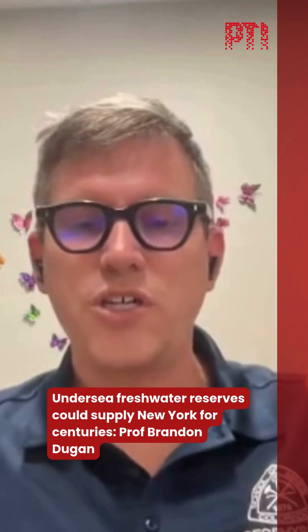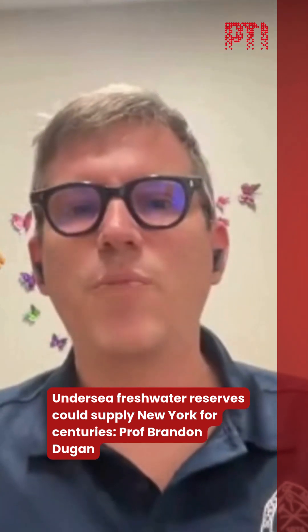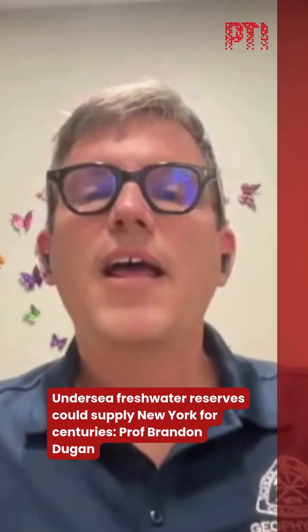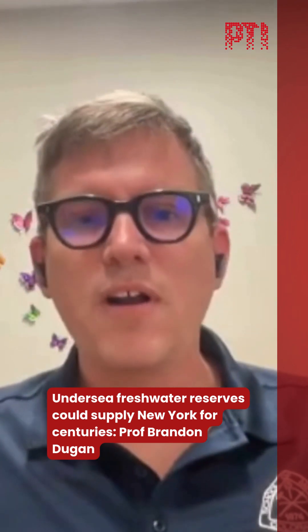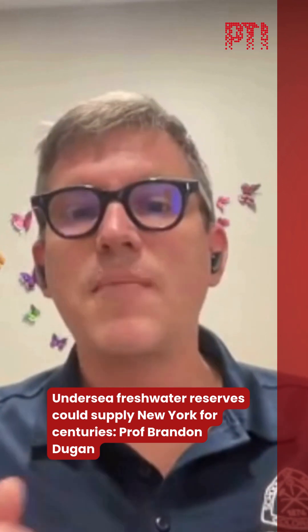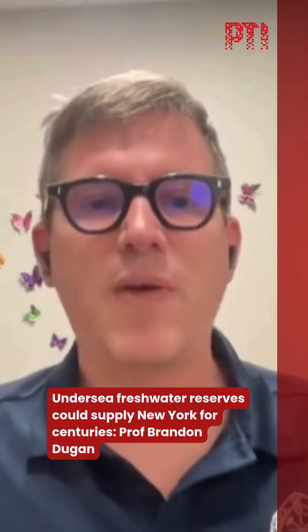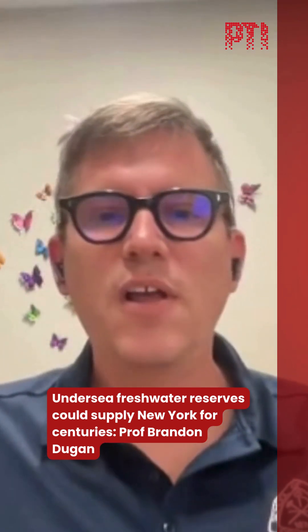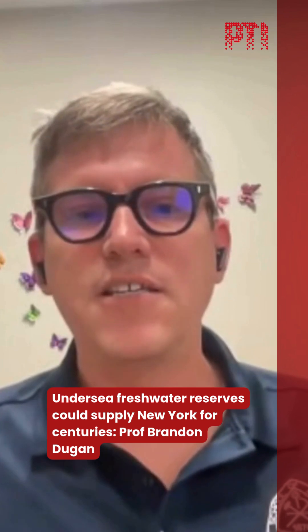What we saw was: when we were in the ocean, we saw seawater salinity — about 32 to 33 parts per thousand. As we drilled down into the sediments, 30 kilometers offshore, we found water that had, in some areas, less than one part per thousand salinity — meeting freshwater standards. As we moved farther offshore, the water had more salt in it, but still significantly less than seawater.